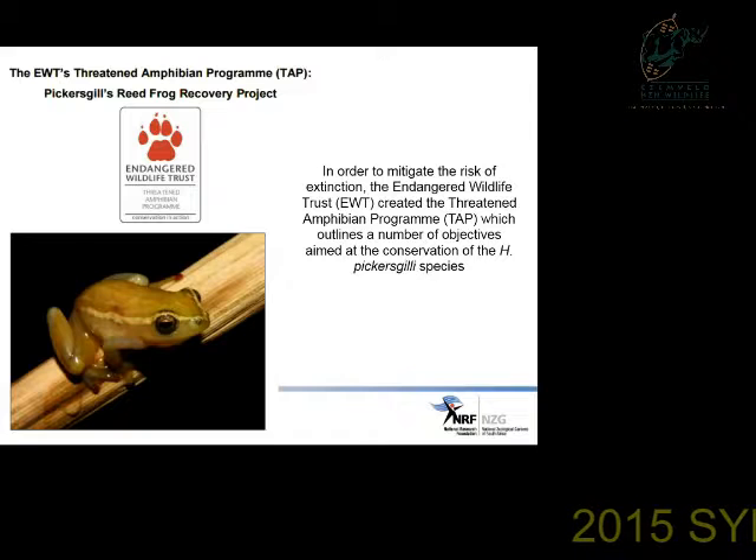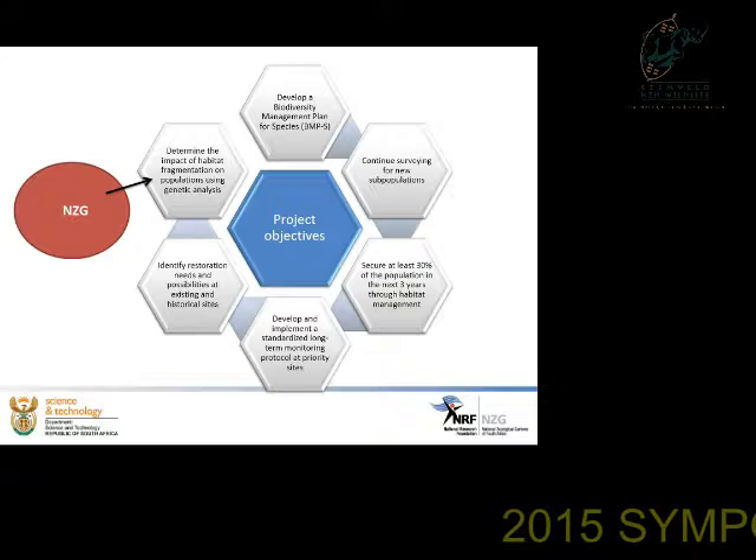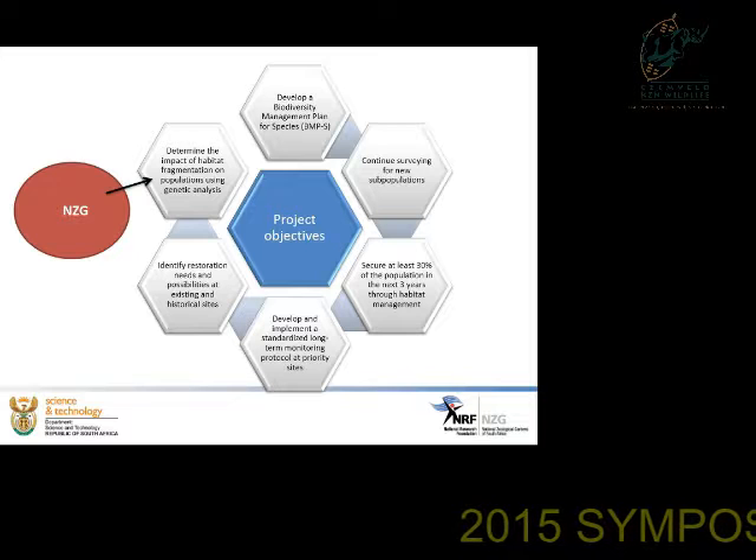There has been a threatened amphibian program that is part of the EWT, which listed a number of objectives in order to conserve the Hyperolius pickersgilli species. One of these objectives is the development of a biodiversity management plan, which as was spoken about in the previous presentation has been completed.